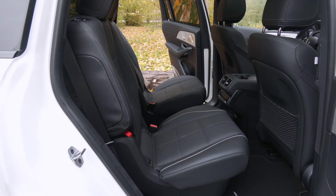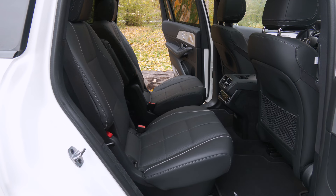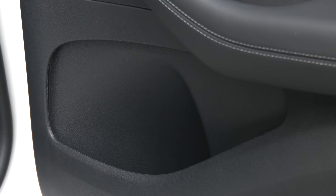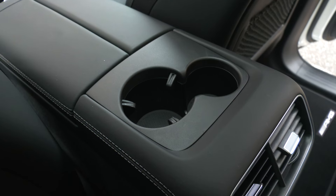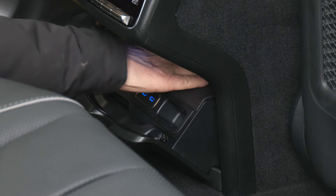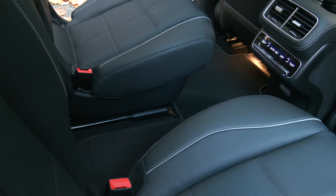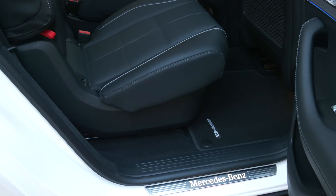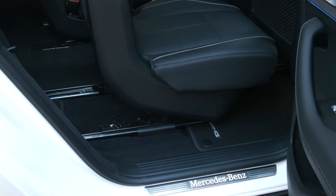Row two can be a bench or captain's chairs — a no-cost option. These seats are as comfortable as the fronts, and they're heated. There's dual-zone climate in this section, another in the row behind, pockets and cup holders — though one is kind of small. No built-in shades at this price. Phones can be charged; there's even a small slot to stash them away. The standard glass roof lets in plenty of light. Child seats strapped here can be left in, which improves usability.